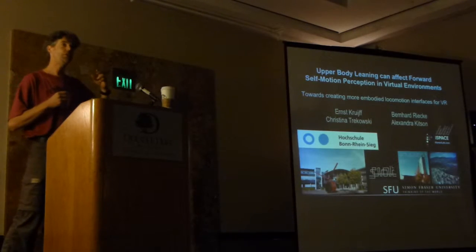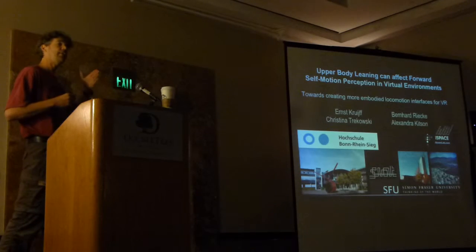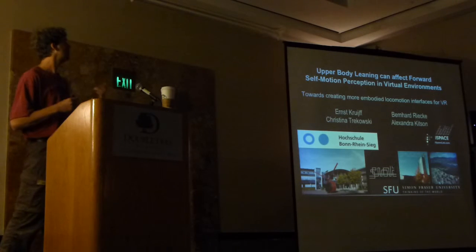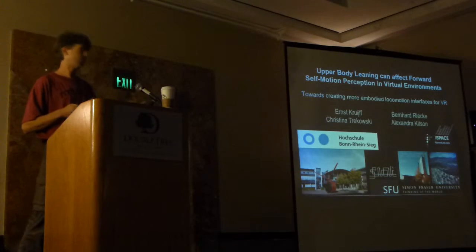Today I'd like to talk about four studies we ran in an attempt to come up with a more embodied locomotion interface for virtual reality.